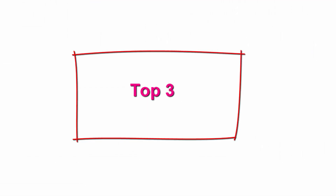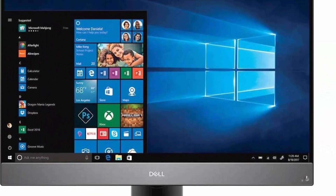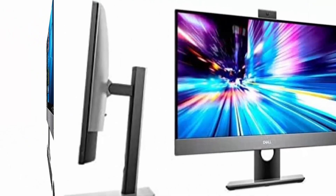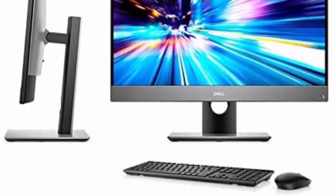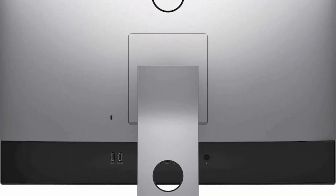Top 3: Dell Optiplex 7770 All-in-One — 2TB SSD, 2TB HD, 64GB RAM. Intel Core i9-9900 processor with Turbo Boost to 5.00GHz, 64GB RAM, 2TB SSD plus 2TB HD, 27-inch Full HD IPS display, Windows 10 Pro. Ultimate Performance with 64GB of RAM.